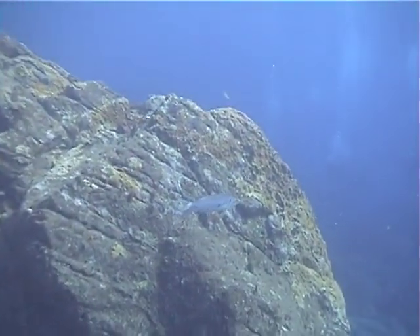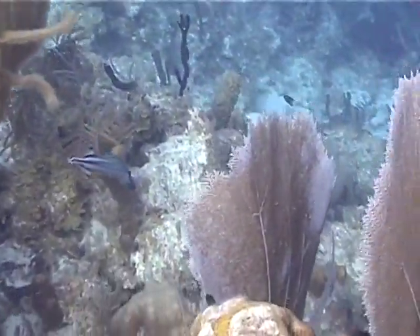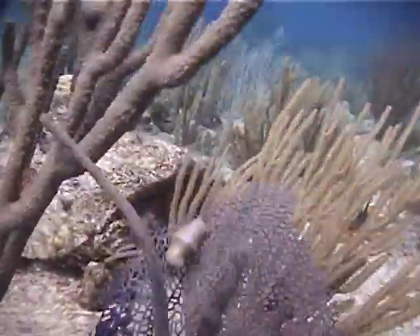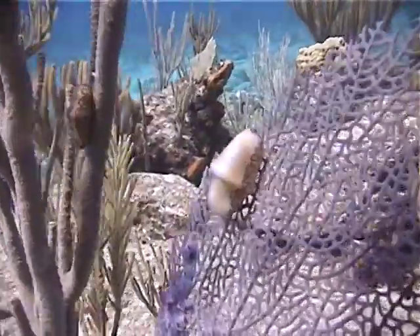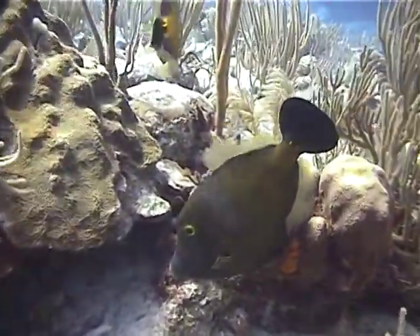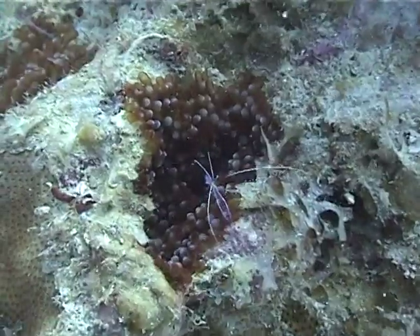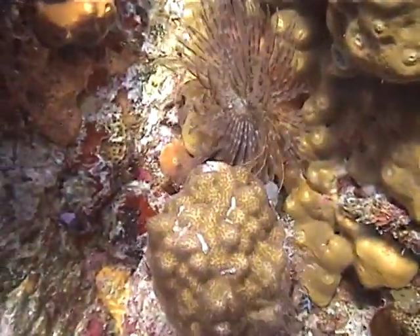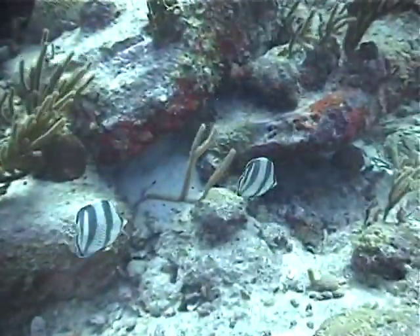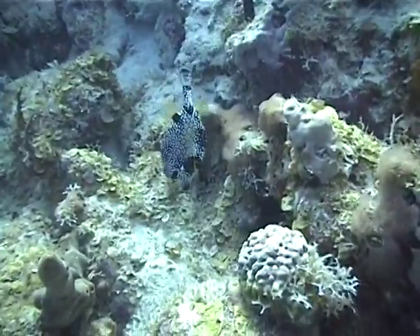This solitary barracuda seems inquisitive about the approaching divers. A blue trumpet fish glides gracefully between the corals. If you look closely, you can see not one but two snails called flamingo tongues with their distinctive mantles. A pair of white-spotted filefish exhibit the rhythmic movements of their ventral and dorsal fins. A tiny Peterson shrimp dances on a sea anemone. The alluring feathers of a tube worm wave in the current. Several small butterfly fish flit around the coral. This is a trunk fish rooting around for food.